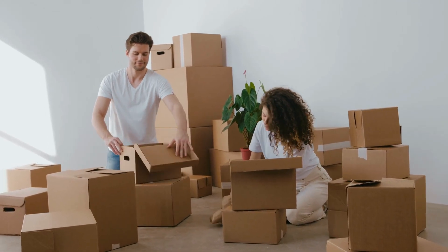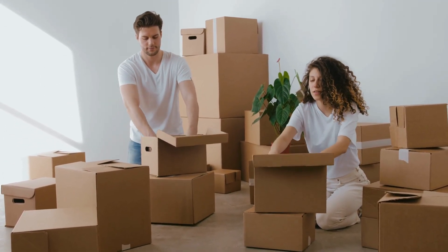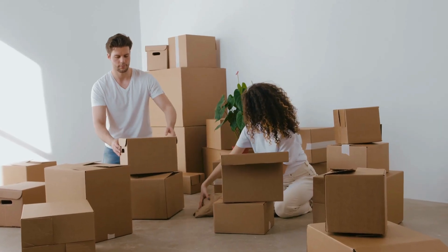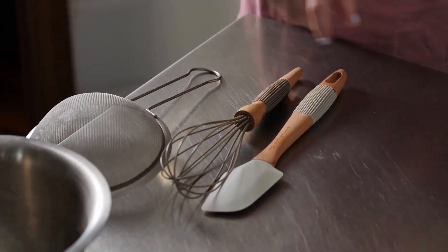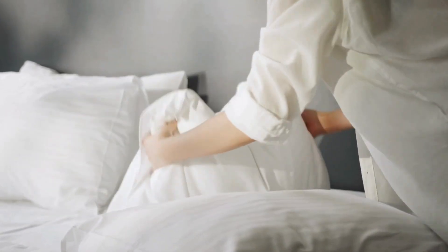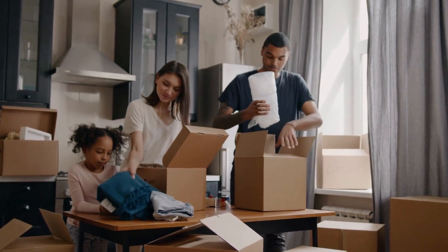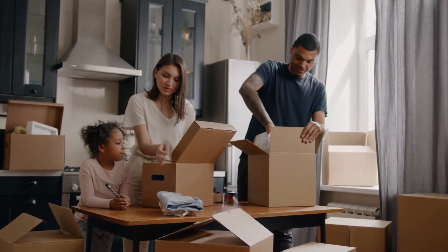When it comes to household items, it's important to assess what you truly need and what can be easily purchased in Panama. Keep in mind that shipping costs can be high, so be strategic in what you decide to bring. Bring essential kitchenware such as pots, pans, and utensils, as well as bedding, towels, and toiletries. You may also want to bring some familiar items from home such as photos, mementos, and sentimental items that will help you feel more at home in your new environment.